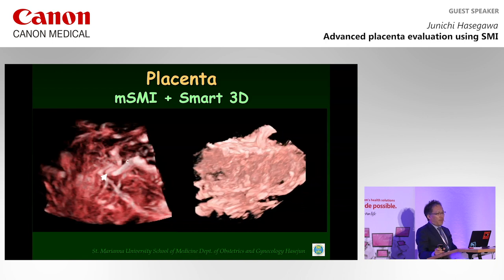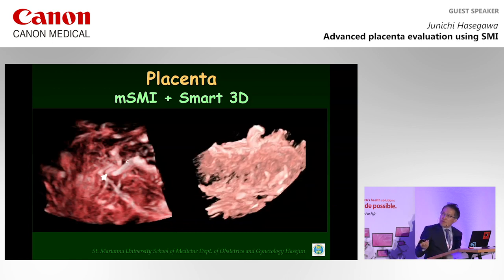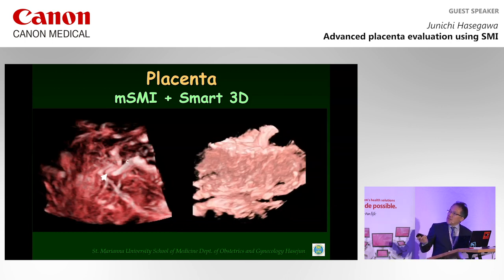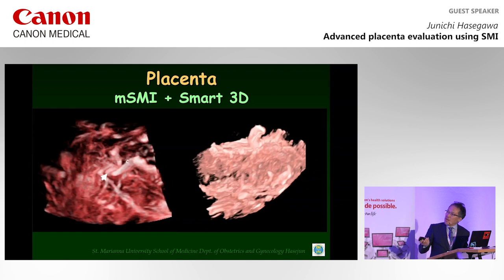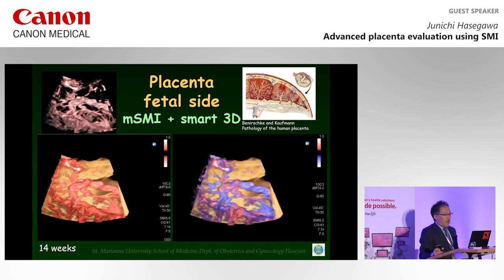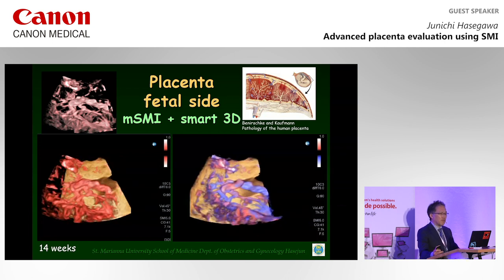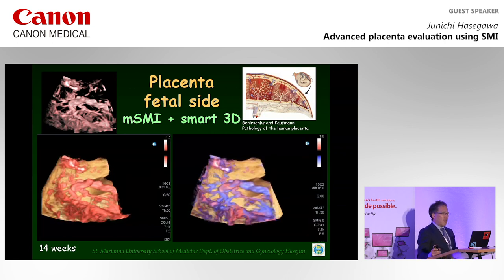These pictures are made by SMI and SMART3D methods. This is the umbilical cord insertion site. This is the cord, and placental cotyledons are seen. These are the villous tree. This is maternal blood flow from the uterine artery — these are spiral arteries. This slide shows the chorionic surface vessels branching from the umbilical cord placenta insertion at 40 weeks of gestation, with peripheral villous trees in the cotyledon demonstrated by SMI and SMART3D.